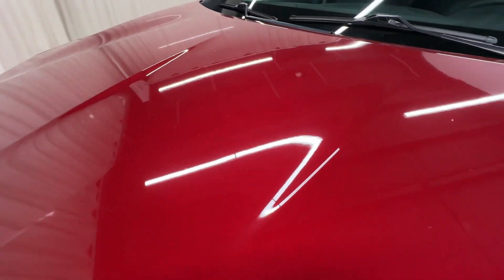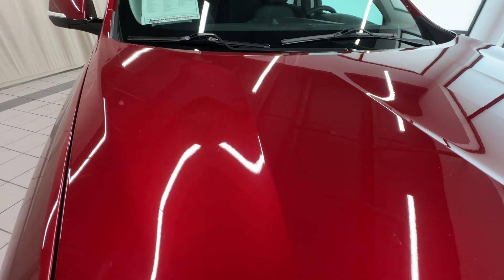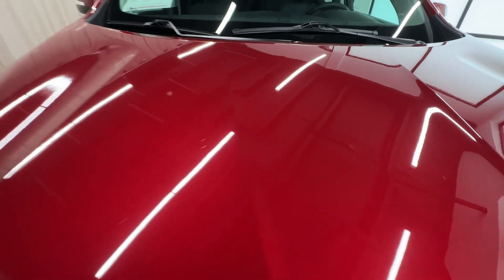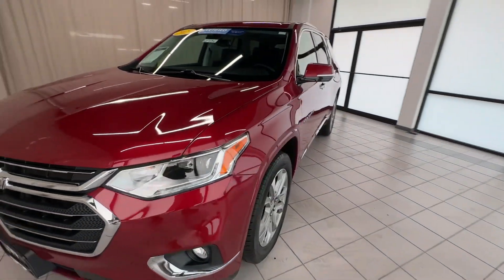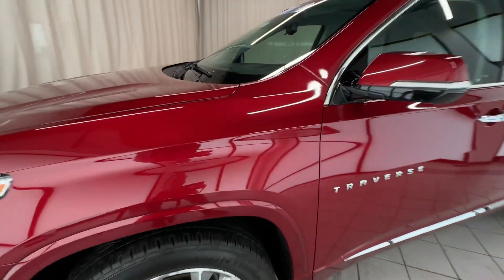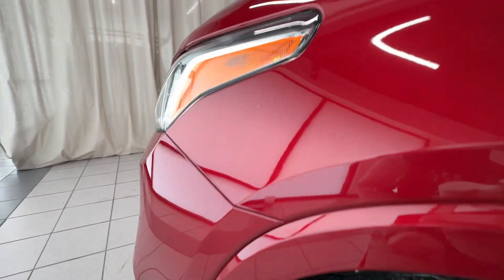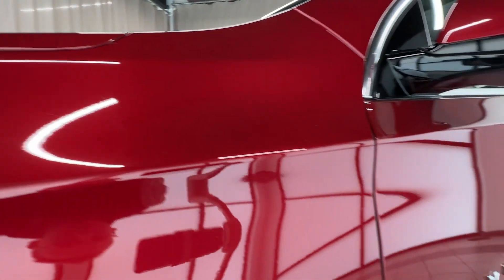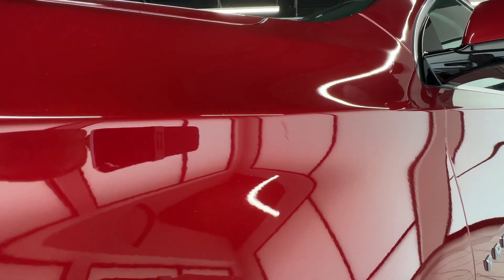Looking over the rest of the hood, everything looks good — no dents or anything like that. Headlights look good, no condensation in them, which for a 2021 you would not expect. Looking over our left front fender, everything's really nice, just that one little spot right there in the center of your screen.